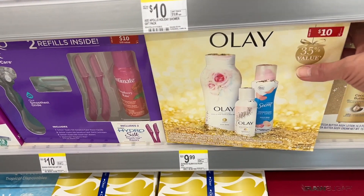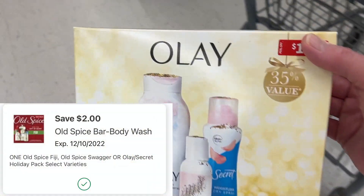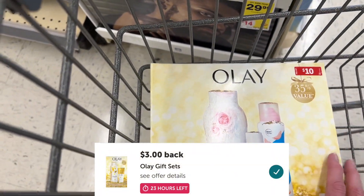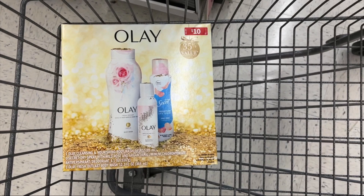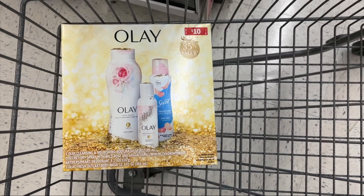The Olay gift set is really, really nice. It is $9.99. There's a $2 digital coupon in your app, and then there's a $3 Ibotta rebate. Mine says 23 hours left, so make sure you have that rebate before you do this deal. Since this is Sunday, sometimes the Ibotta rebates will reset on Monday, so check and see if you have this. I'm going to grab one of these today for only $1.99 — I think that's an awesome deal.